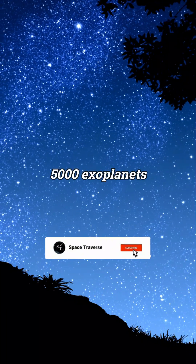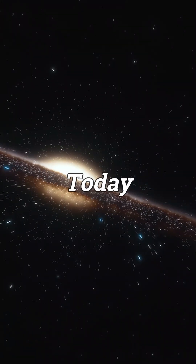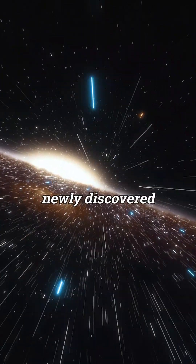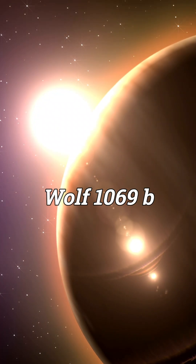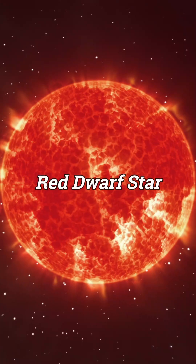Even though we have found over 5,000 exoplanets, only a handful are potentially habitable. Today, let's check out a newly discovered exoplanet called Wolf 1069b, a planet that is 31 light-years away and orbits a red dwarf star.